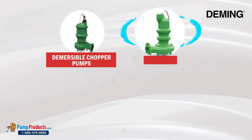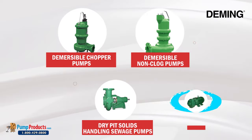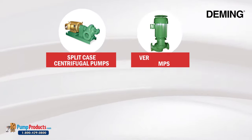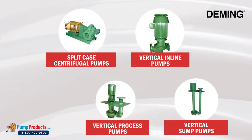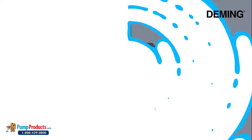Including submersible chopper pumps, submersible non-clog pumps, dry pit solids handling sewage pumps, suction pumps, split case centrifugal pumps, vertical inline pumps, vertical process pumps, and vertical sump pumps. We also stock a full line of Deming repair parts.